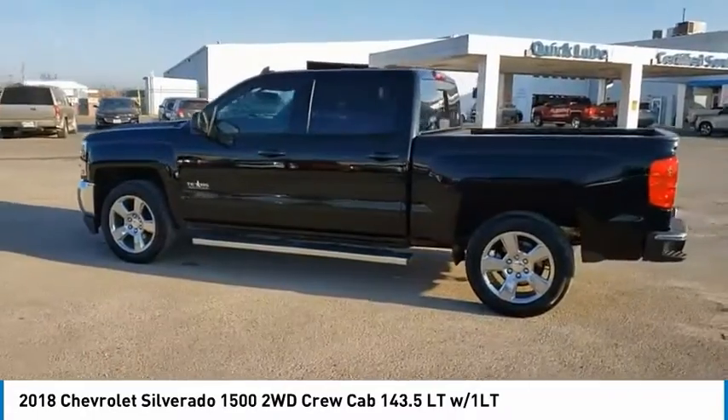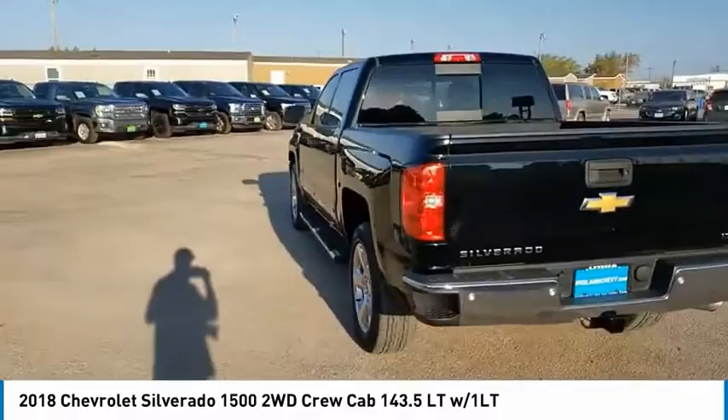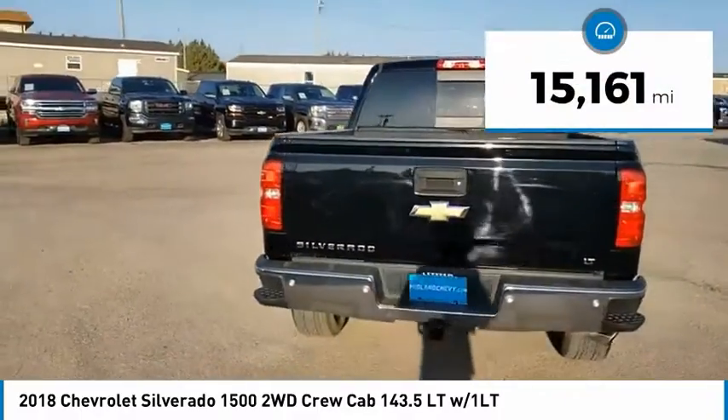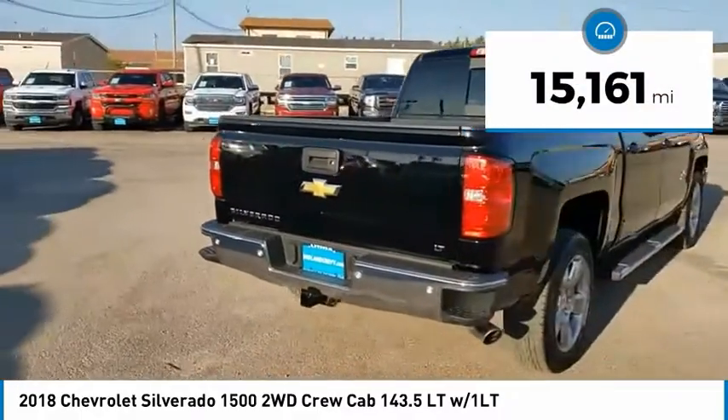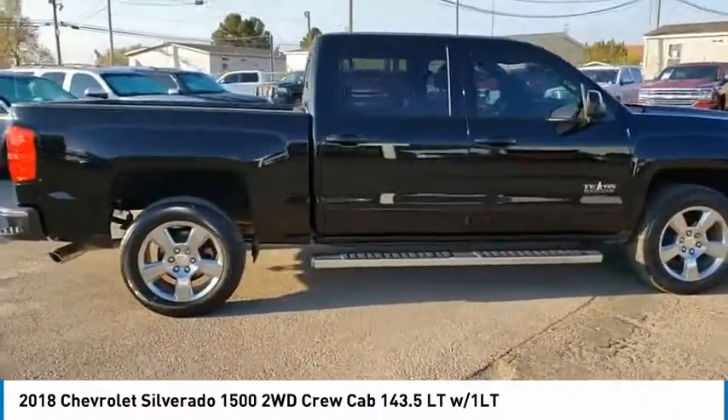The Chevy Silverado 1500 has the lowest cost of ownership of any full-size pickup. This vehicle has less than 20,000 miles. This beauty is sure to make you the talk of the neighborhood, so call or drop in for a test drive today.